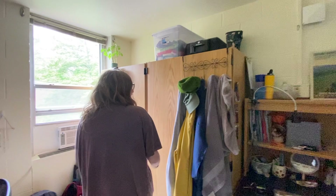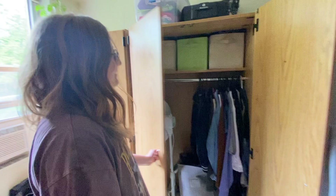Here's my closet. It's fully functional, unlike mine. So gorgeous.